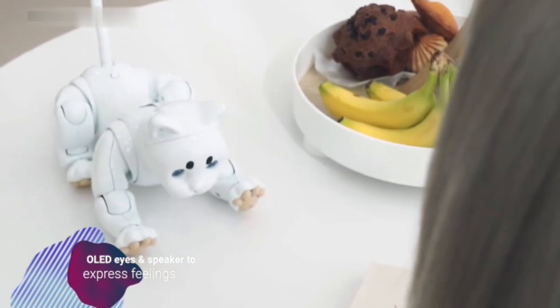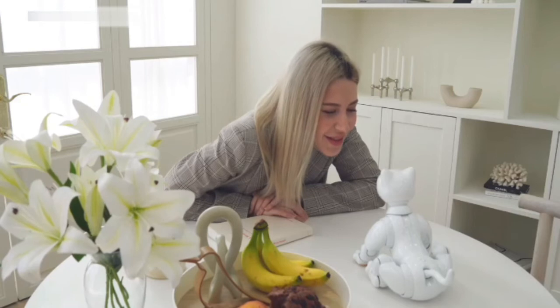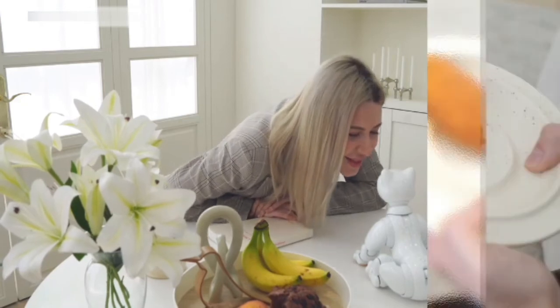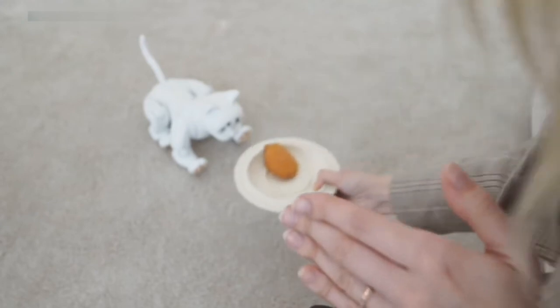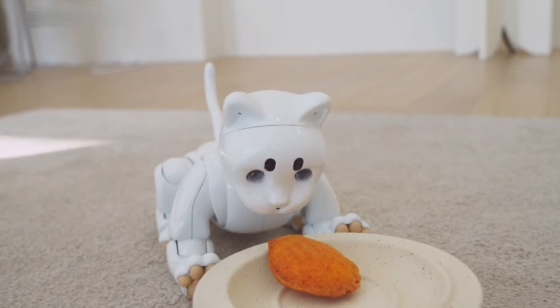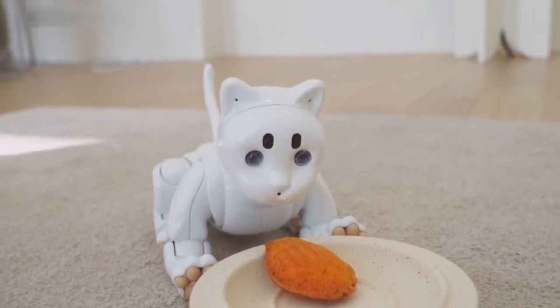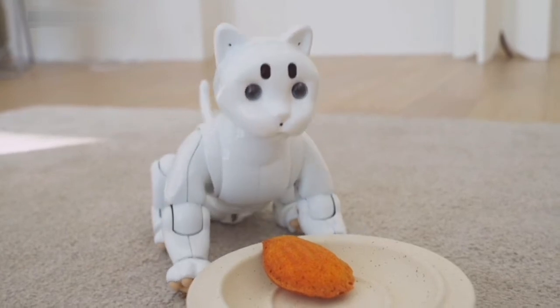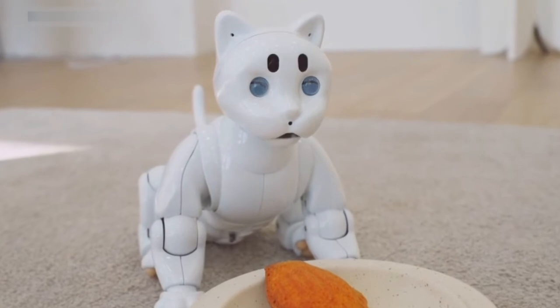Maycat was designed with you in mind. The plastic body is smooth and easy to clean. The size and weight have been optimized to make Maycat easy to pick up and pet, while maintaining excellent durability. The internal components have been stress-tested and certified for long-term use. Maycat has been designed with a good range of motion for all limbs while maintaining stability.